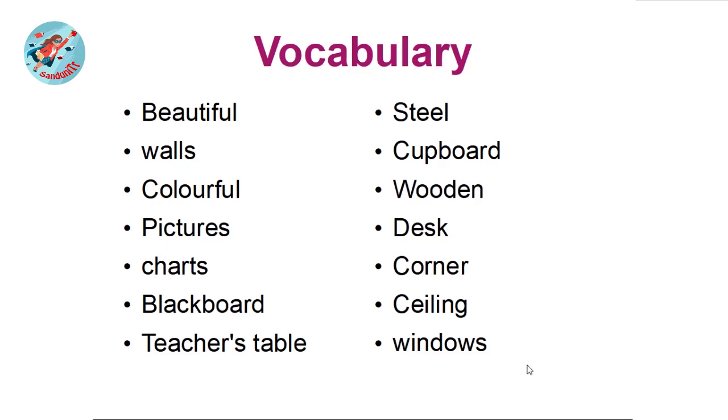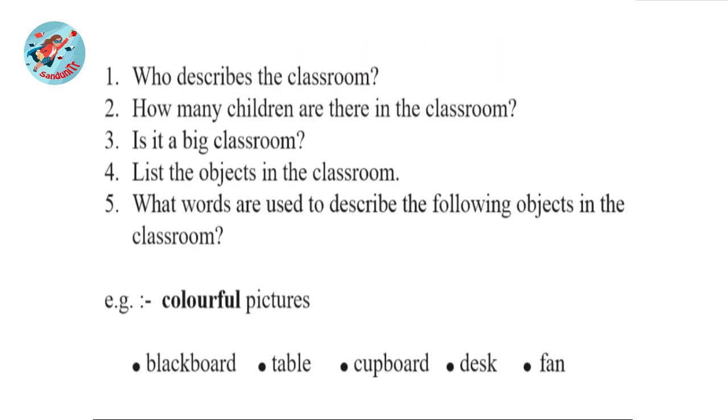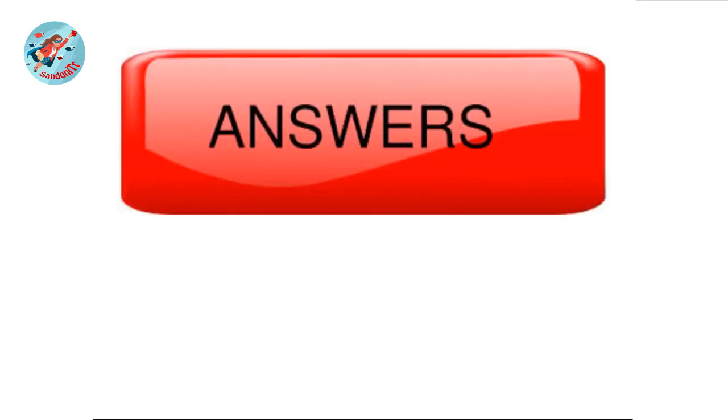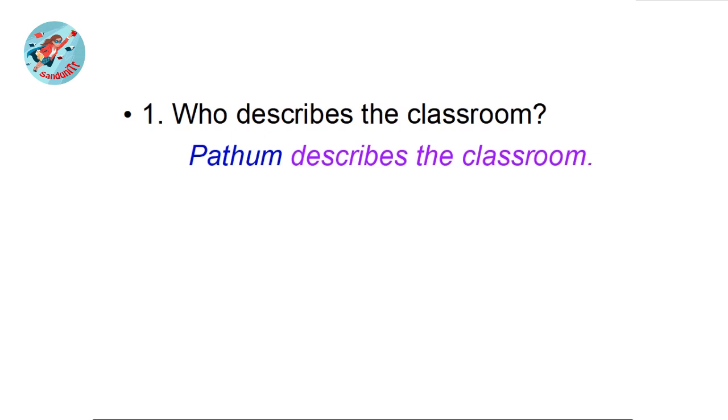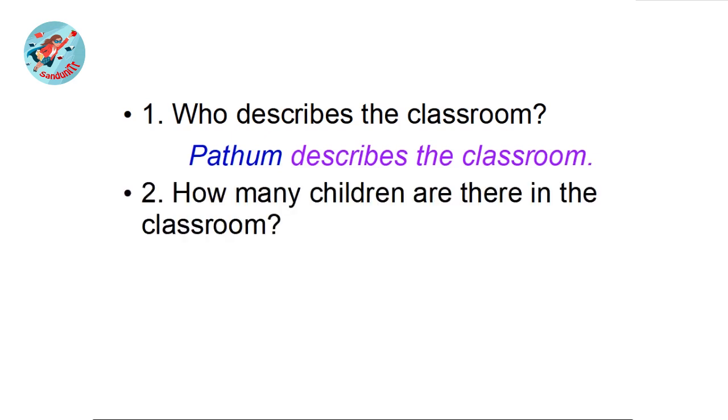Let's look at the questions. They have given five questions. Now pause the video and try to answer these questions. After you have answered all the questions, play the video and let's discuss the answers. Now we are going to discuss the answers. Question number one: who describes the classroom? Yes, your answer should be Patum. Patum describes the classroom.